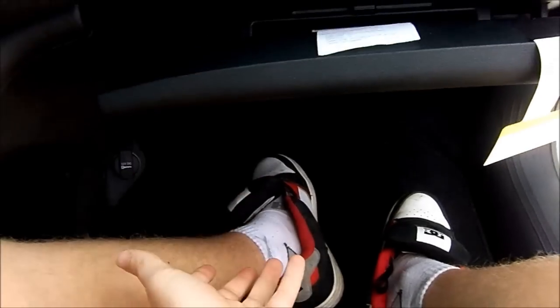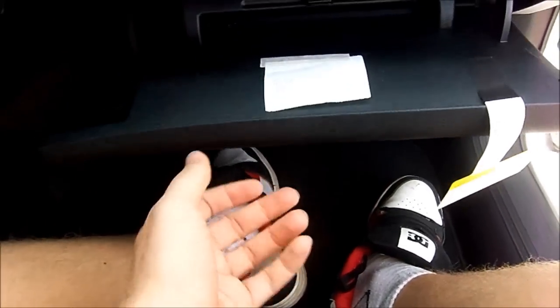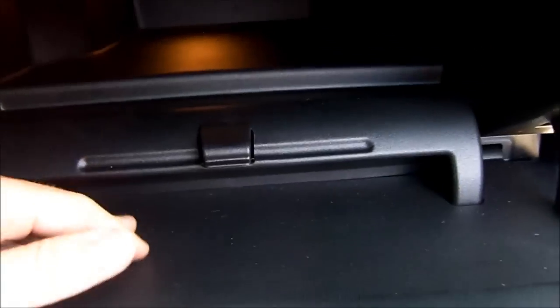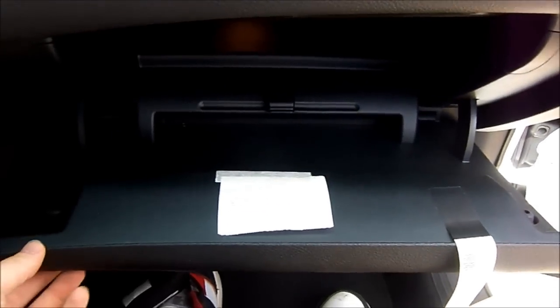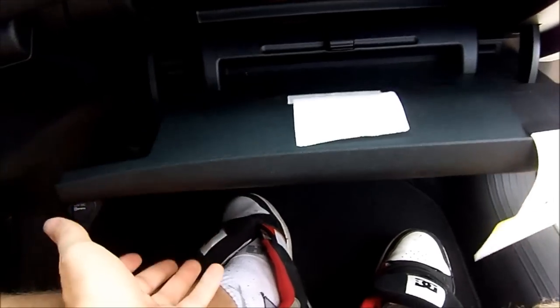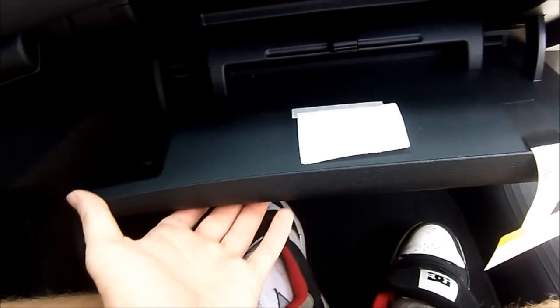The glove compartment is damped — it falls nice and soft. It is not exactly what you would call huge, but it is not lined with felt, as to be expected in a vehicle of this caliber. At least it's damped, so you're not having something fall directly into your lap.